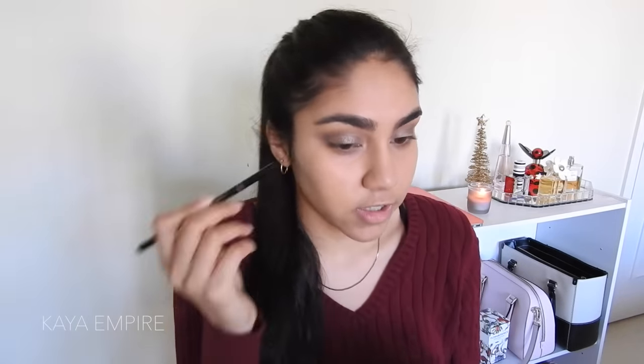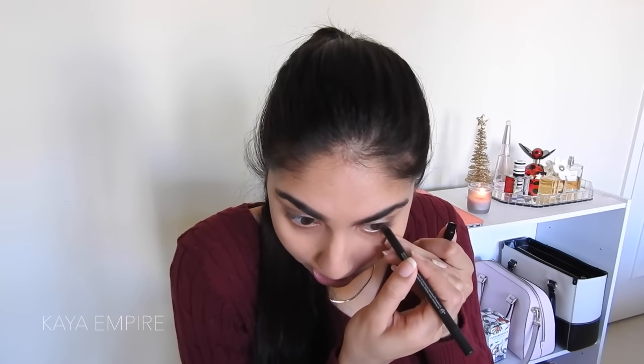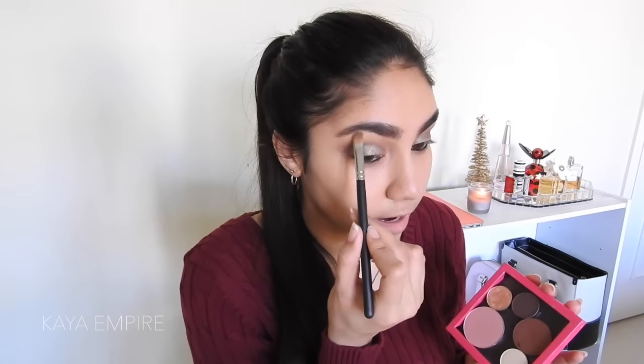I'm going to do my brows now, using my Anastasia brow wiz to fill in the bottom and make it a little more defined. I'm completely out of brow gel, so I won't be using any. Before I do my concealer, I'm going to fill in my waterline with my Urban Decay Perversion eyeliner. Then for my brow highlight, I'm going to take the clean side of my 242 brush and grab some MAC Nylon eyeshadow and pop it right under my brow.